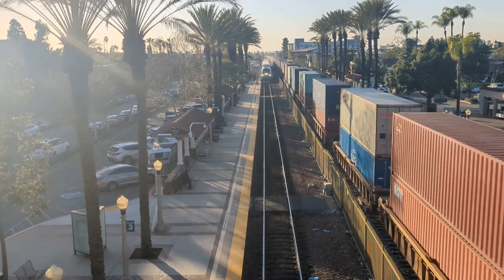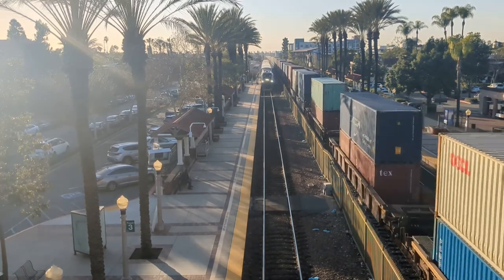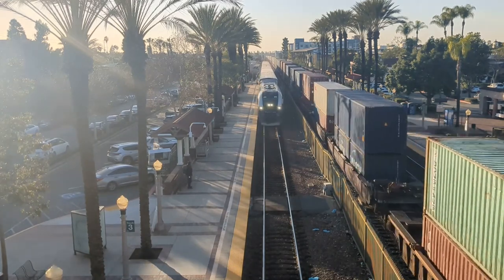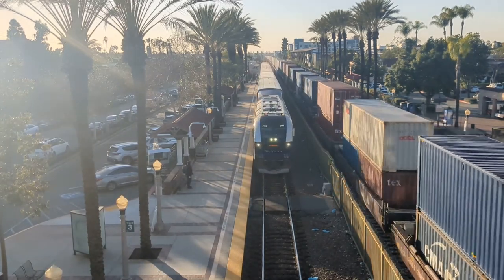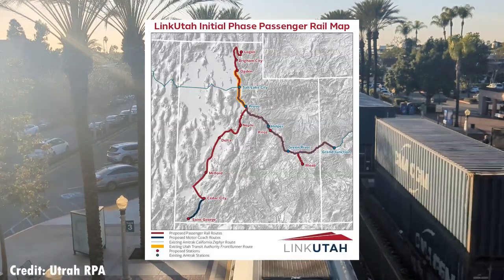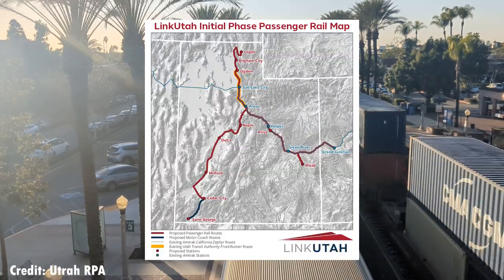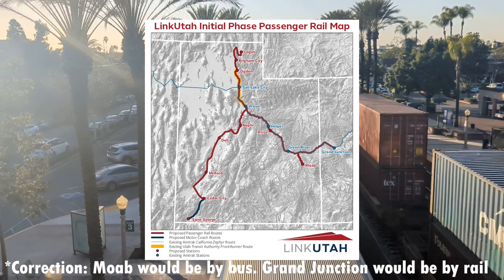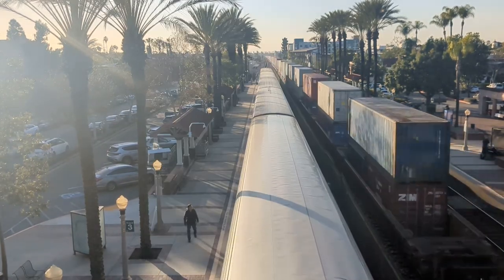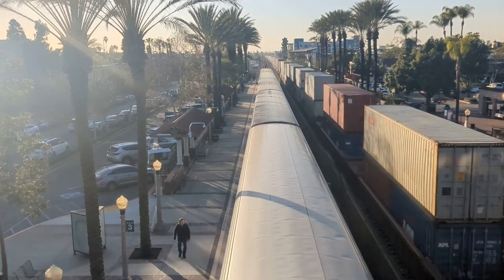If you've ever traveled to cities like LA or Chicago, you're aware of Amtrak's state-sponsored routes. Currently, there is a proposed state-sponsored route from the Utah Rail Passengers Association called Link Utah. This would include two routes starting in Logan, then splitting off in Provo down to Cedar City and Moab, with an initial bus connection to St. George due to the city not being accessible by railroad, though there is a study for a possible rail connection.